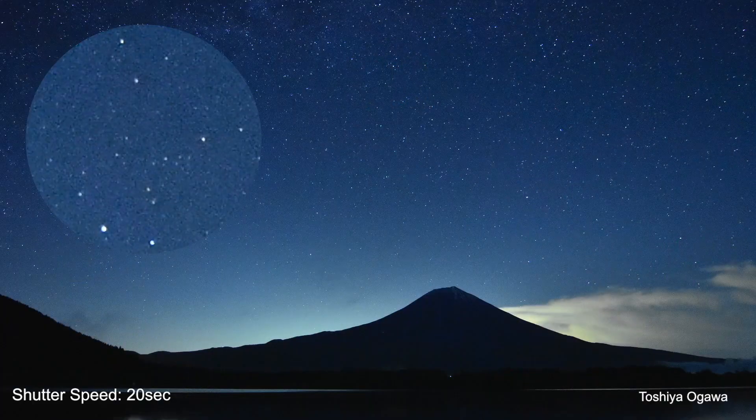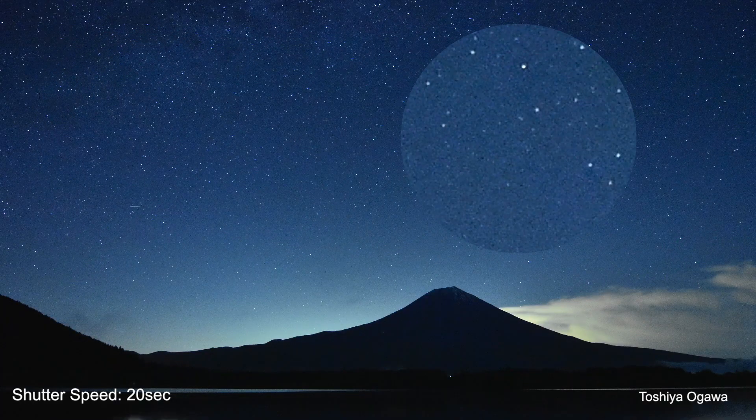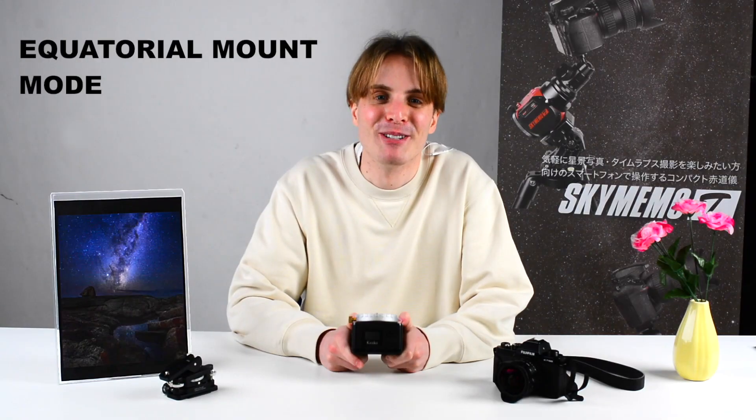To counter this, you can use the equatorial mount mode. This mode lets the platform rotate in the counter direction to the Earth's rotation. Thanks to this, you can fix the stars in the sky with your camera, allowing you to take photos with long shutter speeds without losing any sharpness, even as long as 135 seconds. The equatorial mount mode has different tracking modes like star tracking mode, sun tracking mode, moon tracking mode, and starscape tracking mode for capturing the night sky and ground in one image.